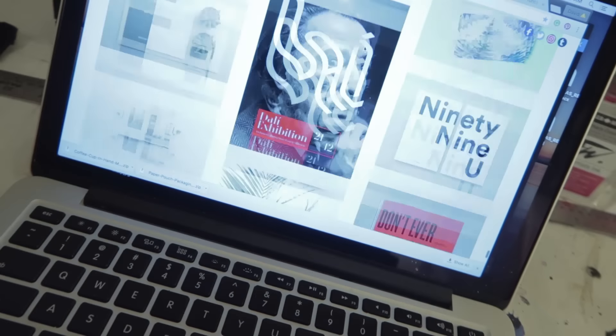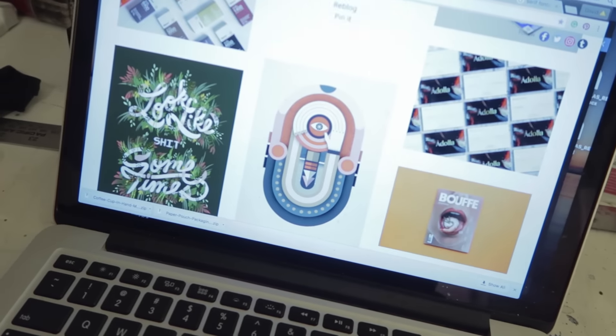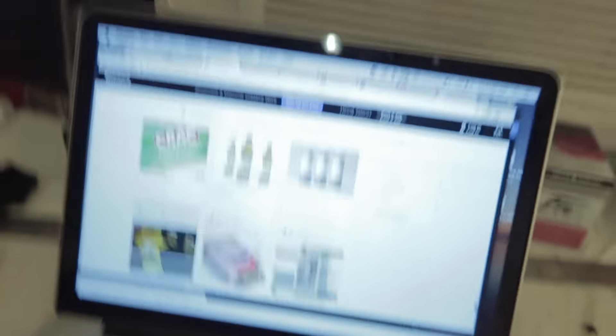Let me show you a website I look to for inspiration called Visual Graphics — it really gets me going. Behance is another great website for inspiration. So if you're ever wondering how I get inspiration, those are the sites I look at. Now let me get things together and let's do it.